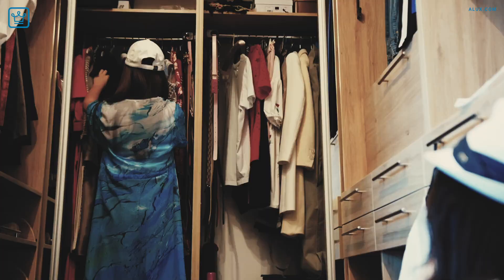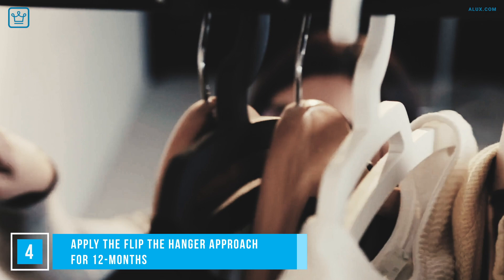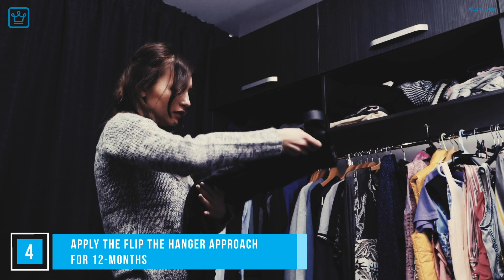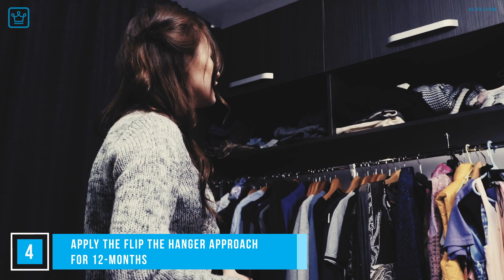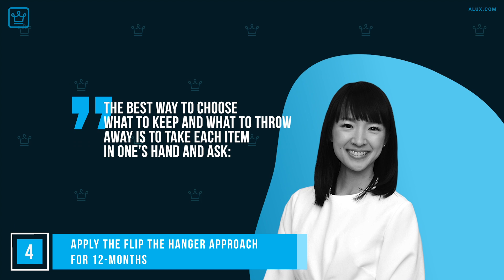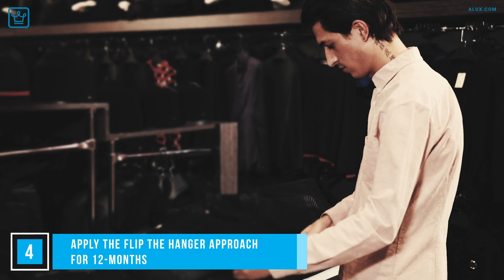Here's a fabulous idea to ensure you're ditching the right things: apply the flip-the-hanger approach for 12 months. It is now time to Marie Kondo the heck out of your closet. If you're really unsure of what to toss and keep, try the hanger hack. Arrange all of your hangers facing in one direction. After you've worn something, place the hanger in the opposite direction. After 12 months, you'll have a pretty good idea of what you do and don't wear. Everything that hasn't changed direction can be donated, sold, or tossed. As Marie Kondo says, 'Take each item in hand and ask: does this spark joy? If it does, keep it. If not, dispose of it.' This is the simplest and most accurate yardstick by which to judge.